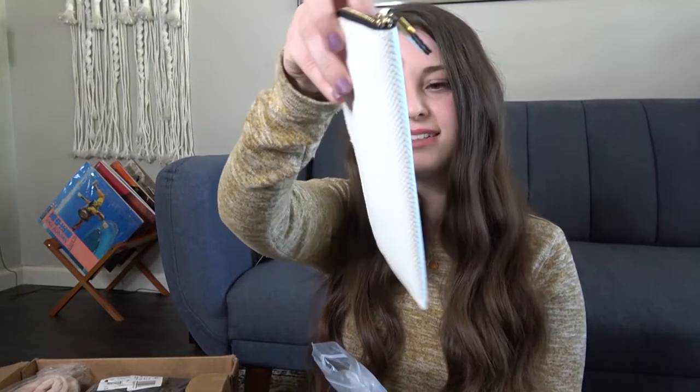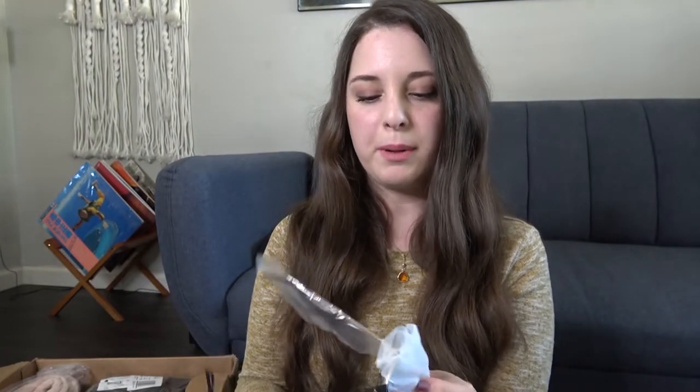I did order some sunglasses. These came with a case and they are Quay Australia. Let's try these on right now on camera — they're brand new. I think I ordered a black frame. Ooh, I like these! They're kind of big, but you know what, I needed a pair of black frames and I think these are super cute. That bug-eye look may not be for everybody, but I really like these. I can tell you already, I'm going to keep these.